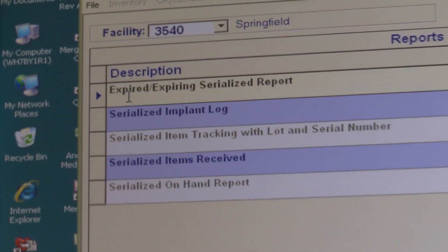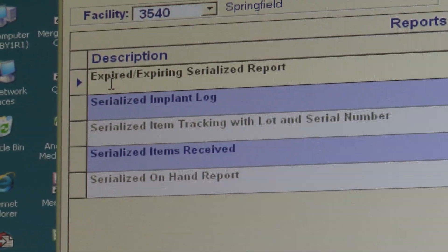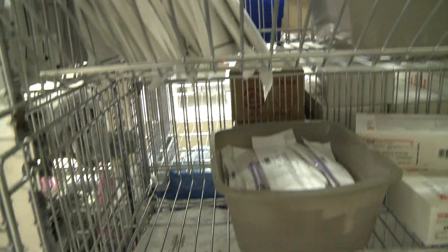Through our inventory management practices and discipline, we were able to reduce that down to $1.8 million. Mercy would not have been able to achieve the savings and operational efficiency without the use of the UDI.